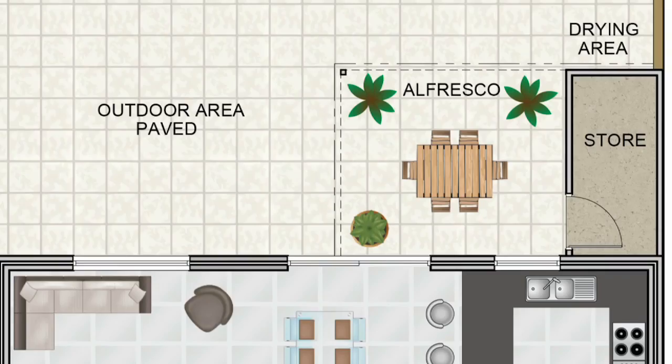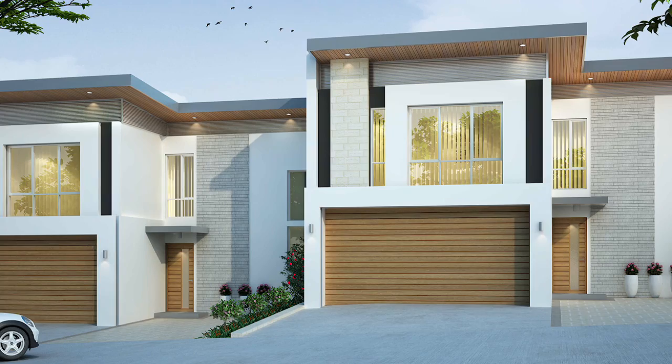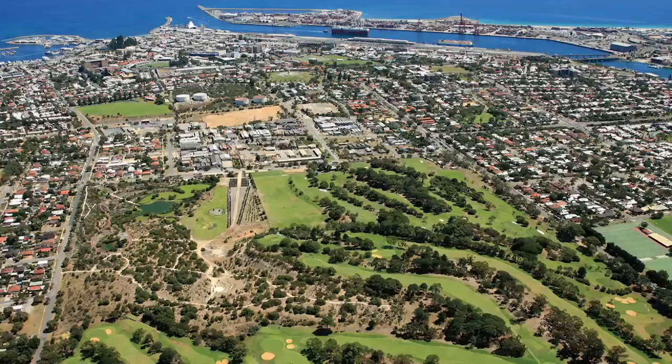Eliza Park Estate sits within Hamilton Hill, which could be seen as the jewel in the crown of the booming Southern Corridor. These townhouses are very chic and modern two-storey townhouses. We sell them as a full turnkey project, meaning you have the benefit of having to do nothing — we do everything for you.